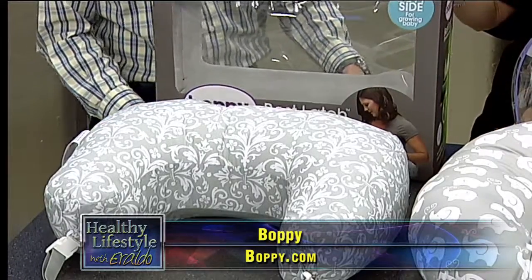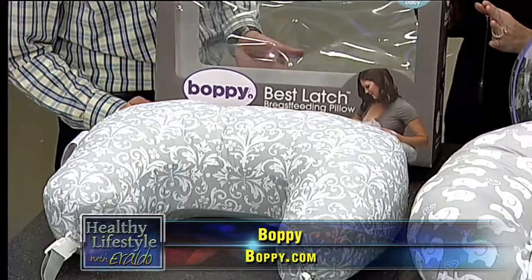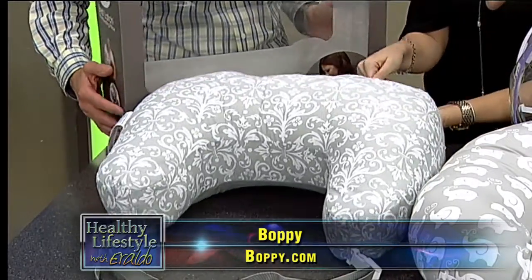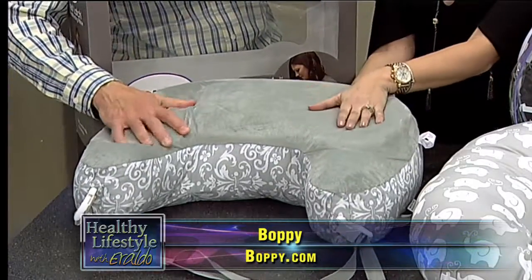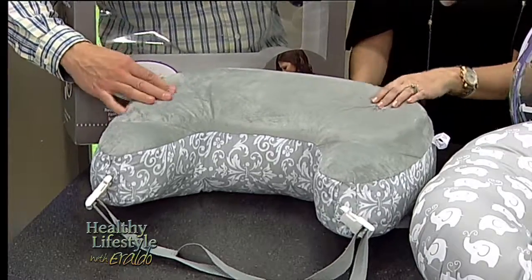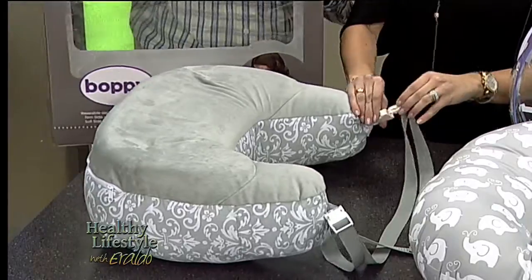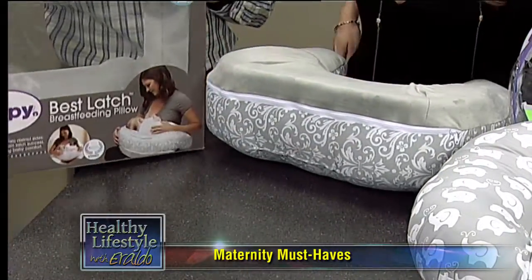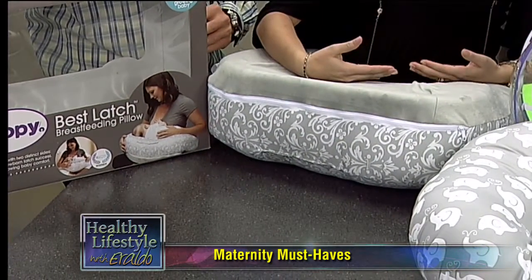The next one over here is also from the Boppy line — it's the Best Latch breastfeeding pillow. I'm totally new to this, but I can see how it makes things easier. You have two sides: the fabric side and then a really soft side. And look — it actually snaps and clips onto your waist. You put it on there and then lay the baby right down. That is awesome!